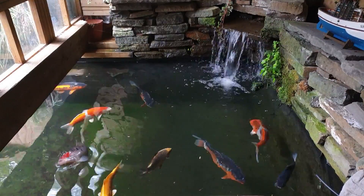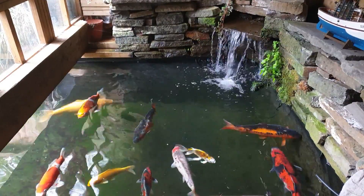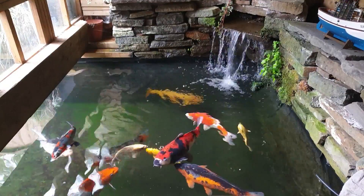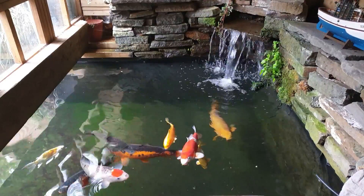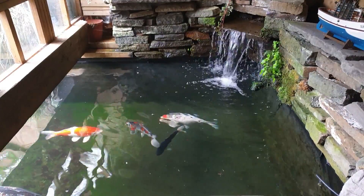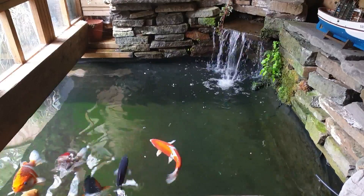I see people emailing me saying it's January or February, their fish are going mad for food because the sun's up, so they feed them — and then you get a bad weather spell for up to a couple of weeks. If the temperature drops below 10 degrees that food is not going to pass through their body; their bodies can't digest it. It'll sit in there, gas them up, rot in their stomachs and they'll end up with bloat — at worst case you might lose them.